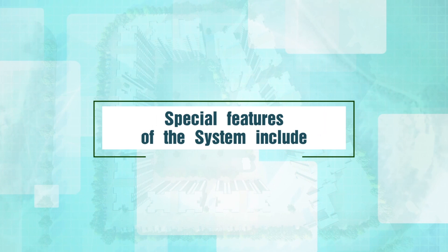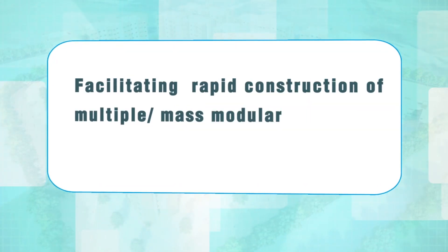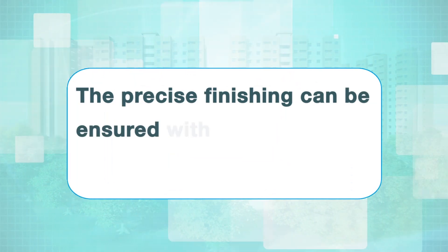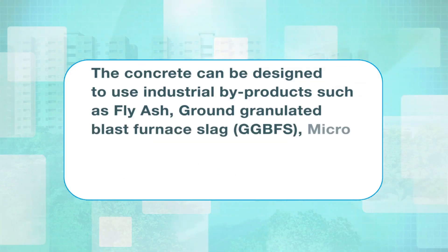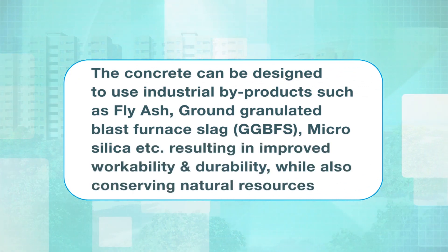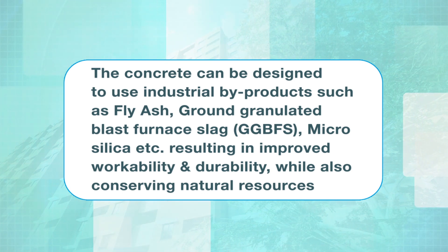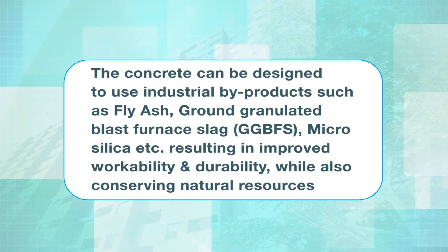Special features of the system include facilitating rapid construction of multiple or mass modular similar units, making the structure durable with low maintenance requirement. The precise finishing can be ensured with no plastering requirement. The concrete can be designed to use industrial by-products such as fly ash, ground granulated blast furnace slag (GGBFS), micro silica, etc., resulting in improved workability and durability, while also conserving natural resources.